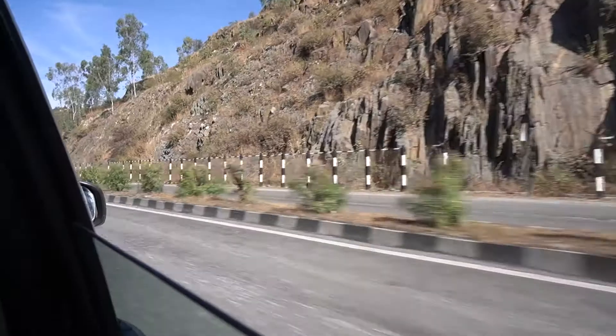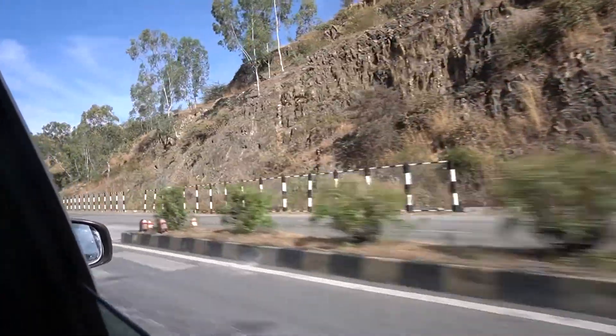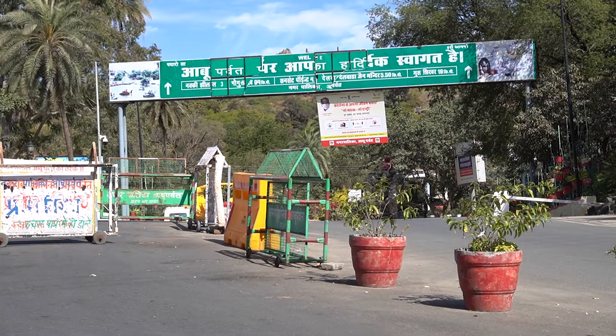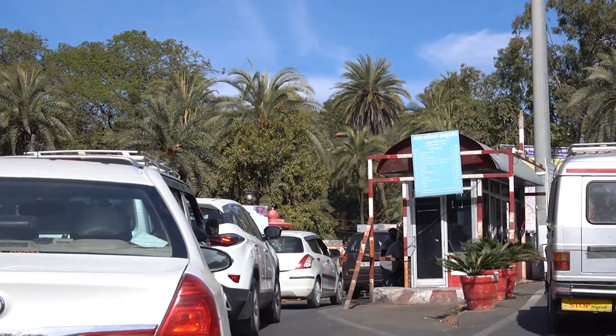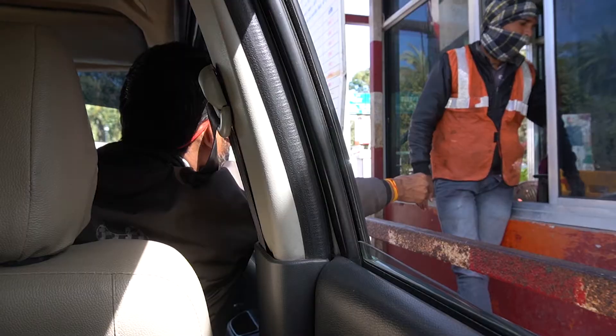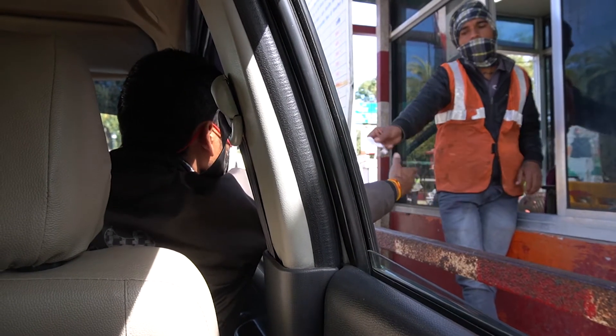The best way to reach Mount Abu is via road from Udaipur — it's a three to three and a half hour drive, and the roads are very smooth and nice. We left in the morning and reached by afternoon to explore Mount Abu.